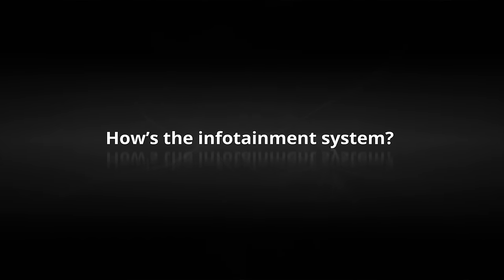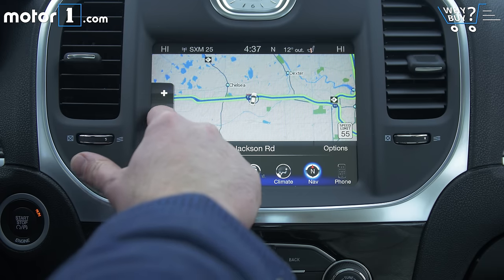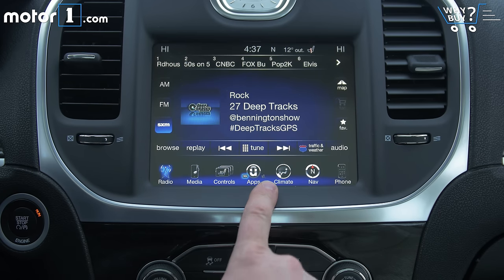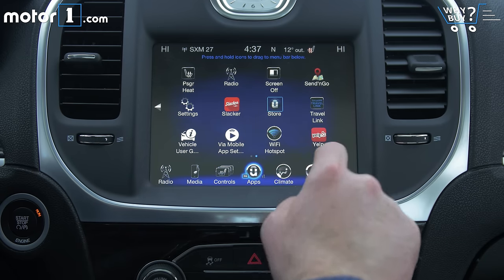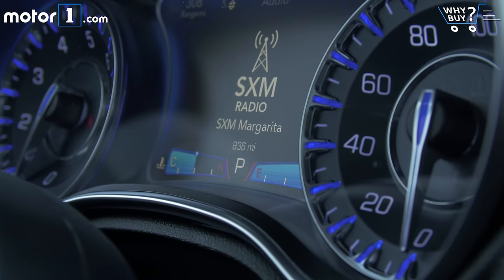I think Uconnect is one of the better systems out there today, honestly. The graphics are bright and easy to understand, the system is logical to use and well laid out, and the processor is fast, so there isn't much lag. This model has the basic six-speaker stereo system, but it gets quite loud without much distortion, so rocking out shouldn't be an issue.